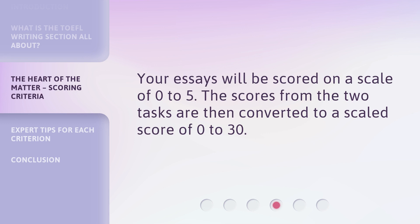Your essays will be scored on a scale of 0 to 5. The scores from the two tasks are then converted to a scaled score of 0 to 30.